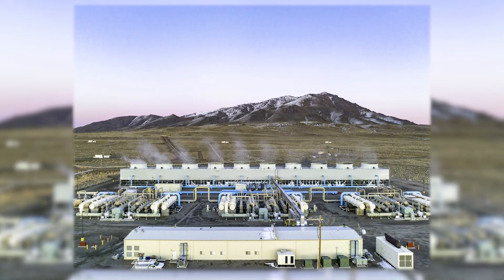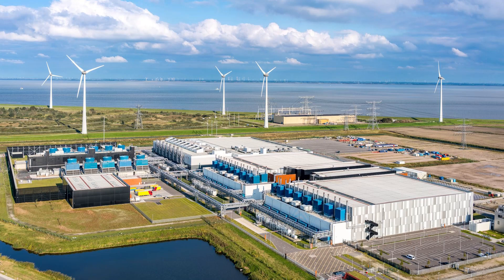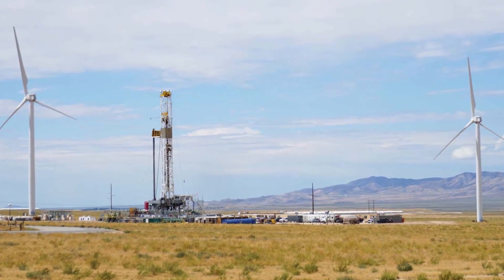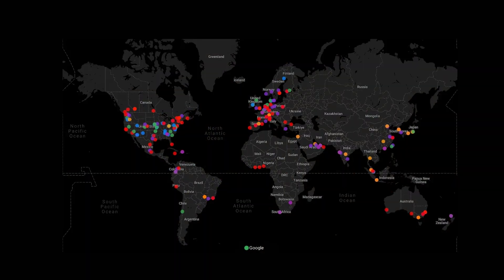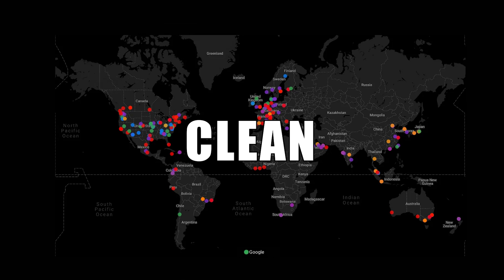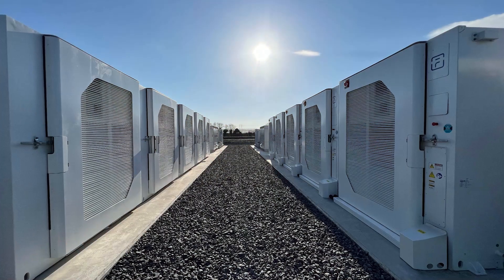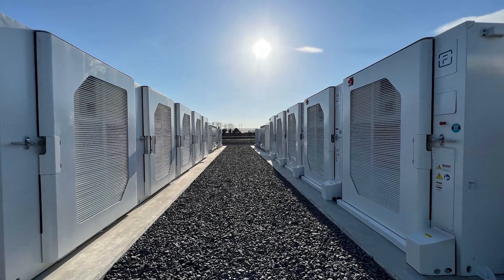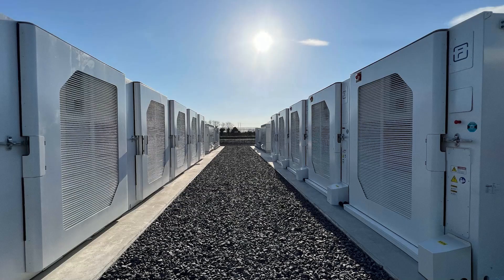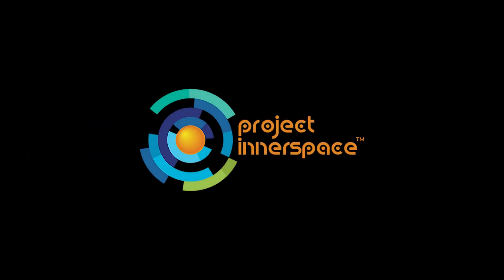Google has decided to now invest its money in geothermal energy, leading to the Fervo contract. Fervo promises to deliver 24/7 carbon-free, next-generation geothermal energy, which is exactly what Google wants. With this, Google hopes to power all its data centers and campuses across the globe with clean, renewable energy by the year 2030. But there is one key player we've not talked about yet that will be pivotal for Google to attain the dream of 100% renewable energy reliance by 2030 — it is Project Innerspace.